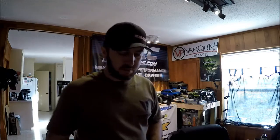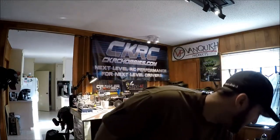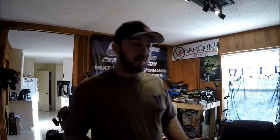Hey everybody, Rollin' Rock Shop. Some quick info on the 10-hour endurance race. Let's see if I can cover all this. We'll start off at the beginning.